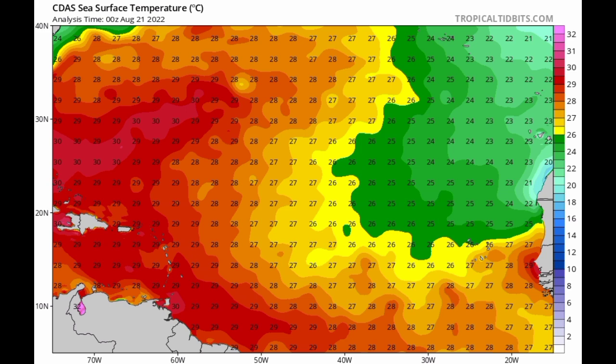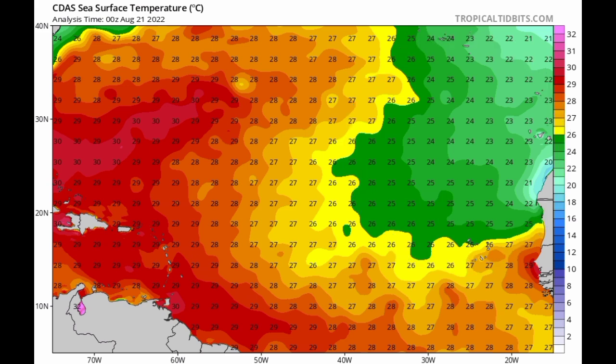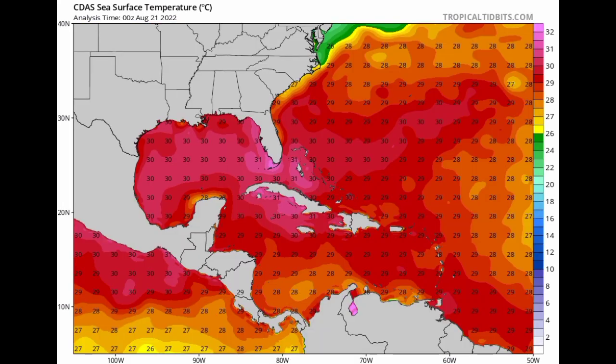In terms of ocean temperatures, things are very warm right now. Looking at the main development region, just off Africa above about 15 degrees North things aren't very warm, but as waves emerge and make their way westward they'll head into more favorable ocean temperatures. In the western Atlantic, the Caribbean is very warm, as are the Bahamas, Bermuda, and especially the Gulf of Mexico — all hot spots for tropical cyclone development.